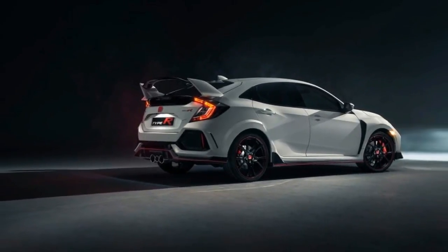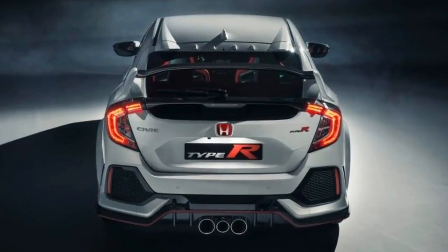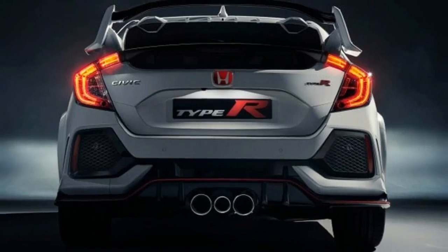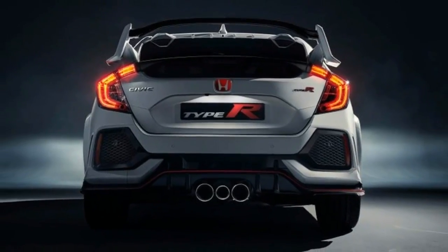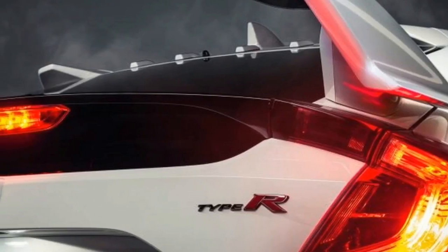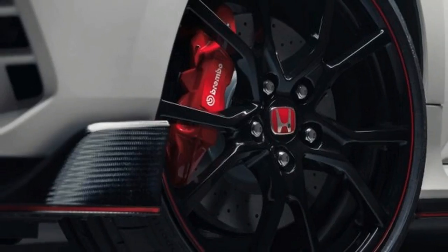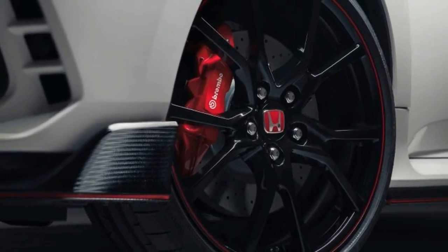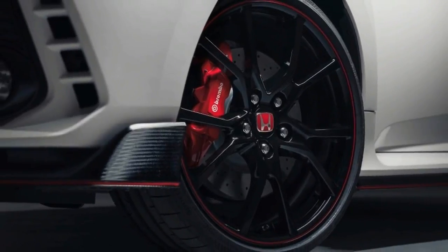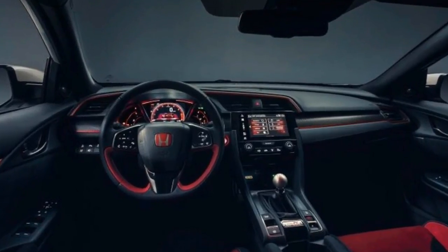As for cost, Honda says the Type R, which comes only in Touring trim that includes navigation, Apple CarPlay and Android Auto compatibility, and a 12-speaker audio system, will be priced in the mid-$30,000 range. That might make the front-drive Honda a tough sell to Focus RS and WRX STI intenders, who will find those all-wheel-drive models starting at less than $37,000.